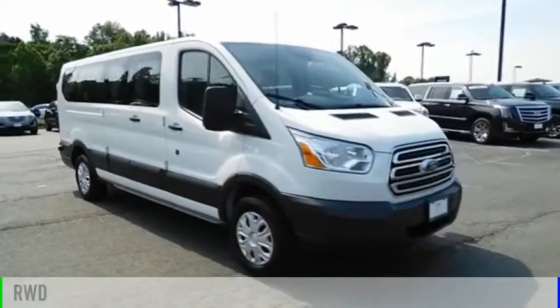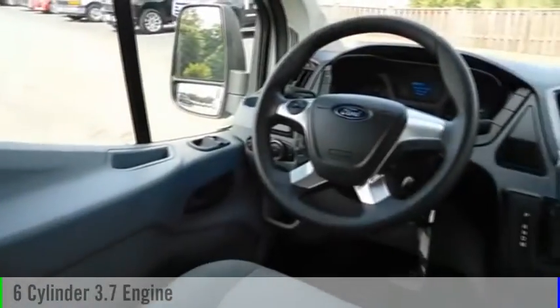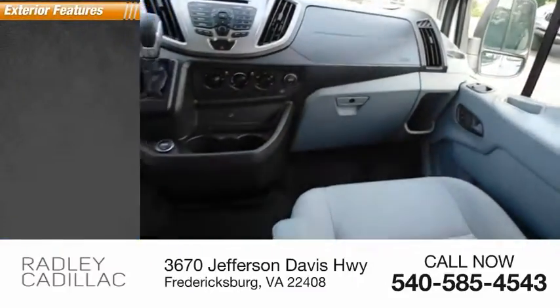This vehicle is powered by a rear-wheel drive, six-cylinder, 3.7-liter engine, and comes with an automatic transmission. This vehicle has less than 20,000 miles. Here are some of this vehicle's great options.